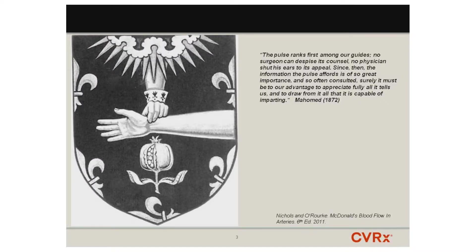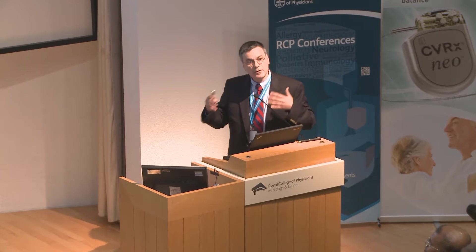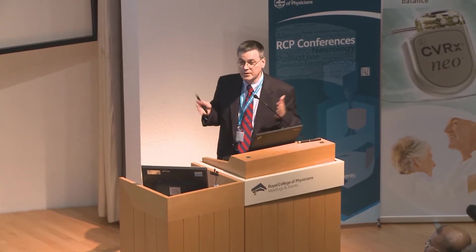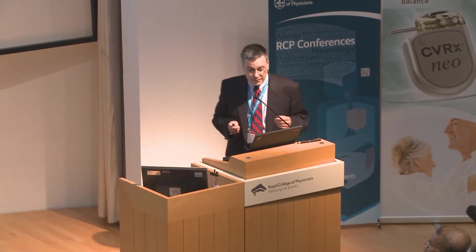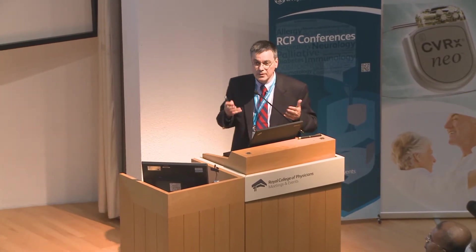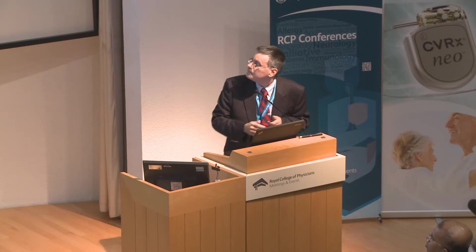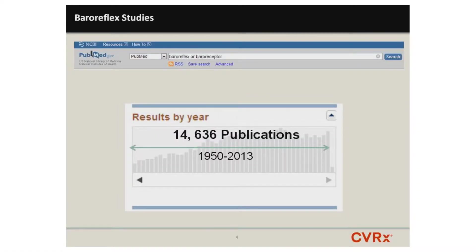The pulse contains virtually all the information — short of putting a catheter in the system, people skilled at measuring the pulse can assess not only the arterial system but the properties of the heart as well. The pulse represents a coupling of the heart and arterial system, and the two systems have to work together. As a circulatory system, as much as the vascular system is affected by the heart, the heart is affected by the vascular system. I need to summarize nearly 15,000 publications on baroreflex physiology in about five minutes.